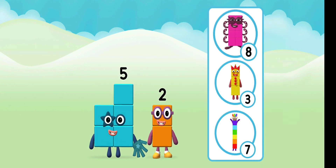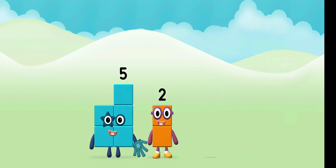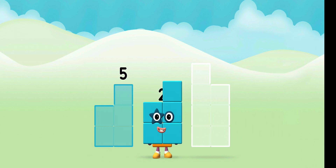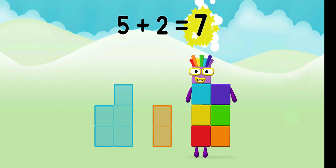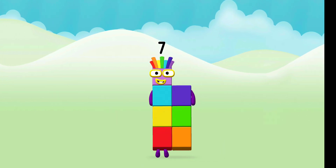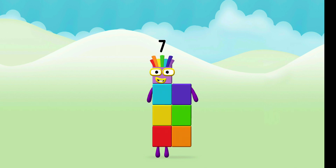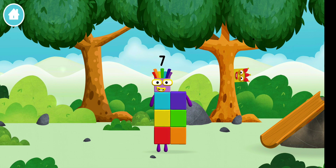Which number block do you think adding these together will equal? Well done! You were right! Now can you add the number blocks together? 5, 2 — 5 plus 2 equals 7! That's it! You made a new number block!